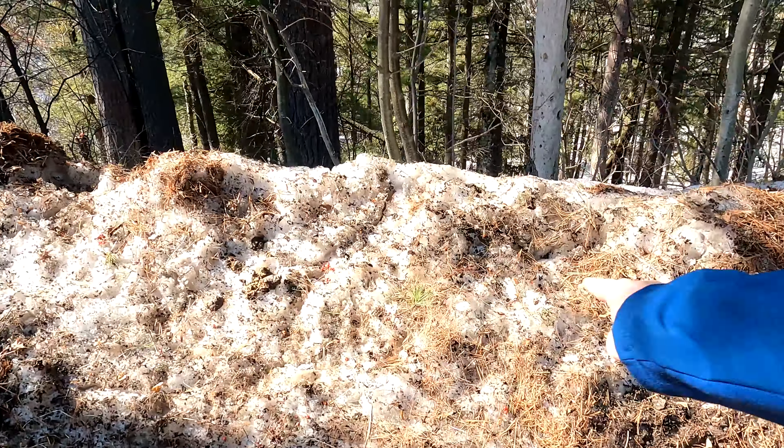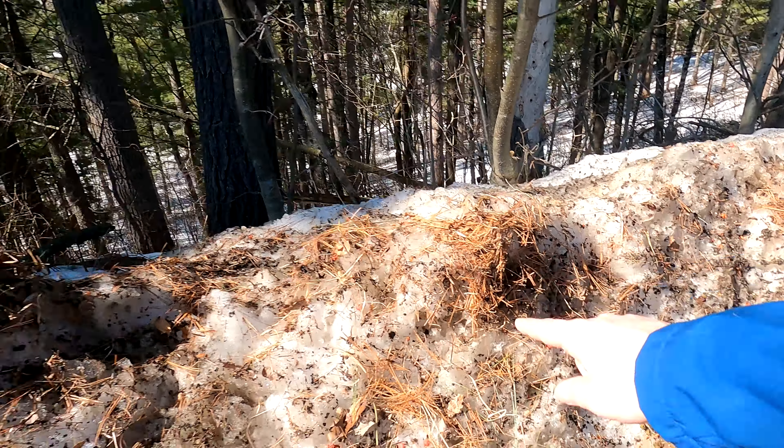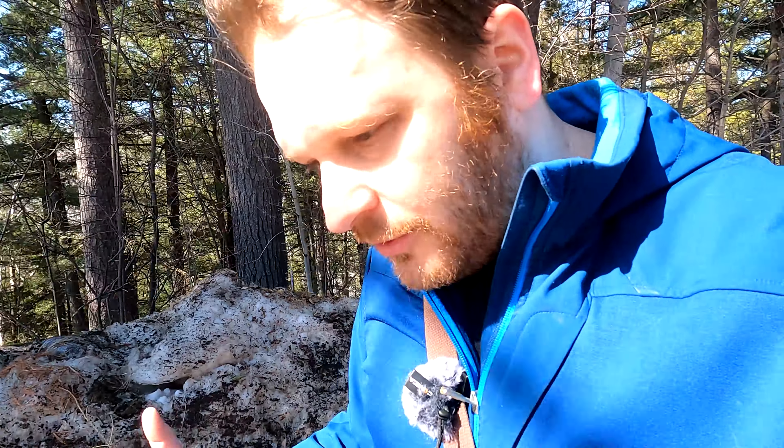Just look at this — all the dirt in the snow! We've got dried up berries and tree hair, and to me it's beautiful.